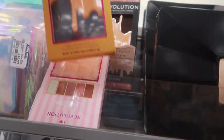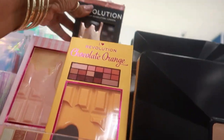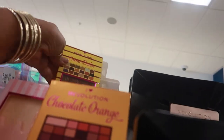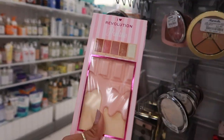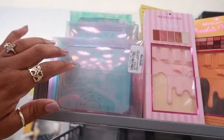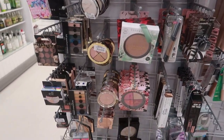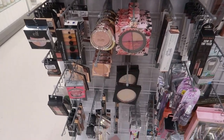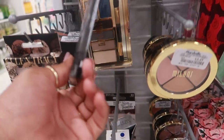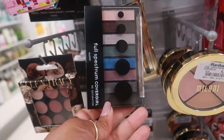You have the Chocolate Orange, the Chocolate Elixir, the Creme Brûlée, and the Praline palettes. Still more BECCA at $16.99. Full Spectrum — that's pretty — these are $2.99.